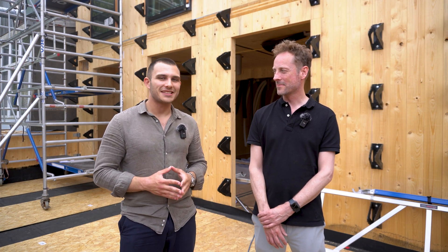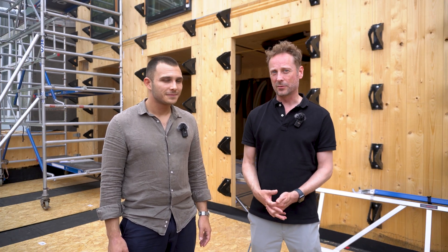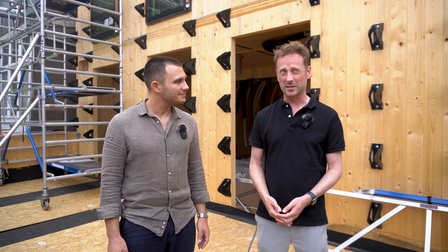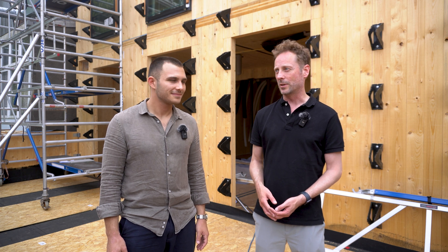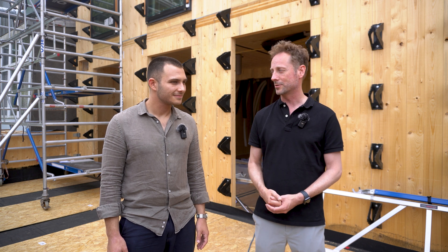I can see you've made quite some progress since last time, so please introduce yourself. My name is Oko Dekker from the Netherlands. I live and work in Rotterdam. I have my own architecture company of five people in total, based in Rotterdam. We started in 2010 and nowadays we make very energy efficient bio-based projects.